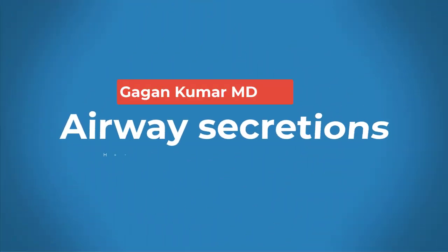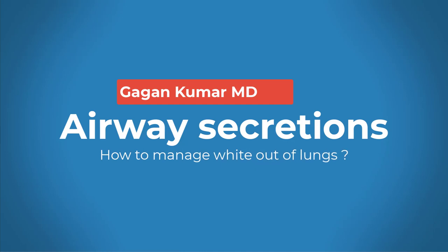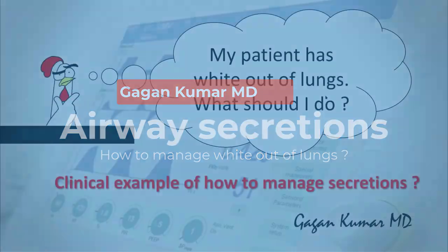Hello everyone, today we will be talking about how to clinically manage a patient with white out of the lungs. We will use the principles that we learned in our previous lectures to manage these patients.